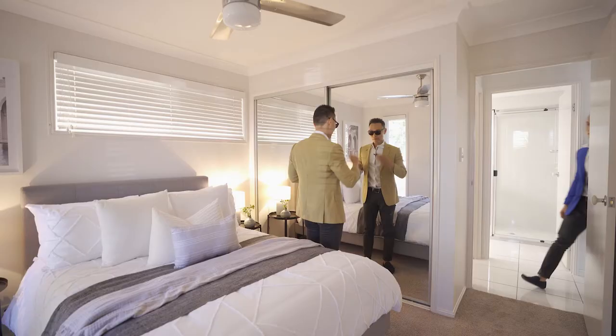Let's check out the rest of the bedrooms. Johnny. What? I make this look good.